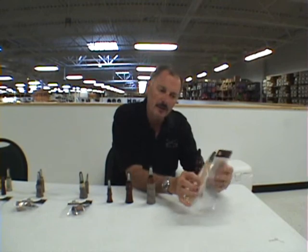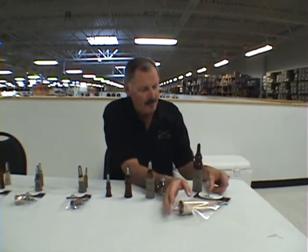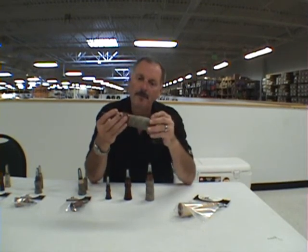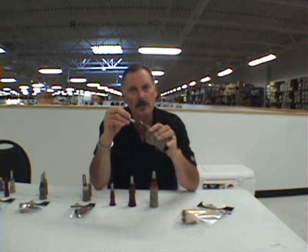The first one we're going to show today is the howler, which is a locator call. Here it's shown in this package in a maple. He also makes it in a cocobola. This one I've camouflaged, which cuts down some of the sound. Every tone board comes with a nice o-ring, and they start off with the bass and work your way up as far as your sound.